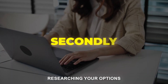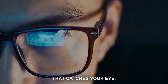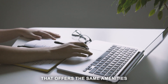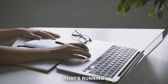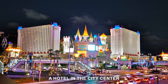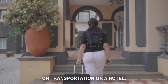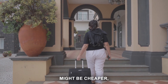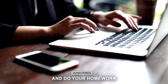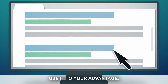Secondly, researching your options can also save you money. Don't just settle for the first hotel that catches your eye — look around, compare prices, check reviews. You might find a hotel that offers the same amenities at a lower price or one that's running a special promotion. Don't forget to consider the location. A hotel in the city center might be more expensive, but it could save you money on transportation. Or a hotel a little further out might be cheaper but offer a free shuttle service to major attractions. With the internet at your fingertips, use it to your advantage.